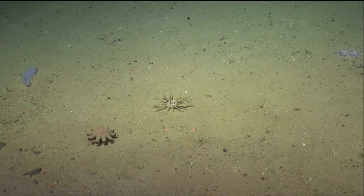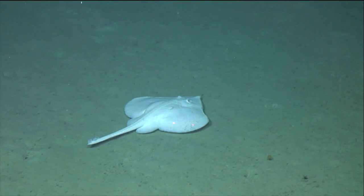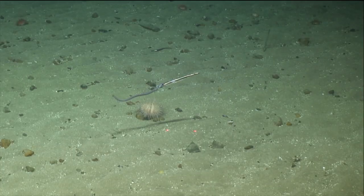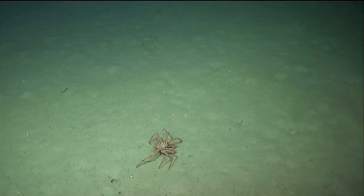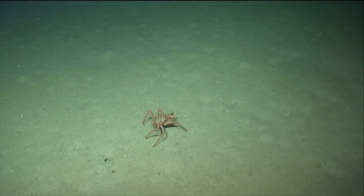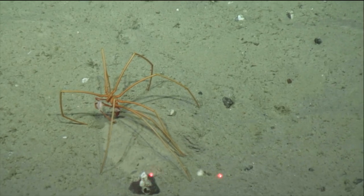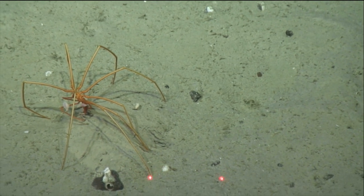Because things underwater can appear quite distorted, the Oro V is equipped with two lasers for measuring. The lasers are 10 centimeters apart and can be used to gauge the size of objects or animals. Can you see the two red dots on this huge sea spider? Those are the lasers. That means that the leg span of this sea spider is about 60 centimeters across.